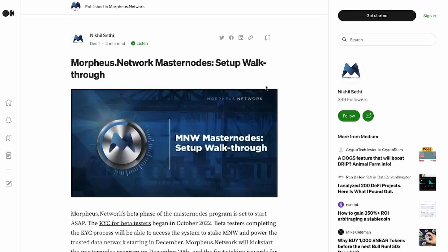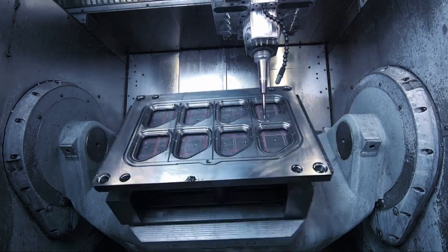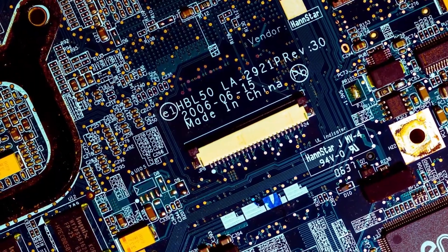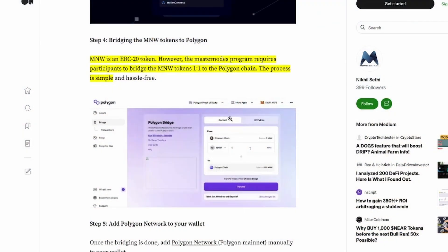Today I'm more interested in looking at everything happening in Morpheus Network. We are going to have a walkthrough concerning the Masternode. If you are part of the Morpheus Network community, then you've been aware of the Masternode and we've all waited for a very long time. But finally, it's here and it's awesome.